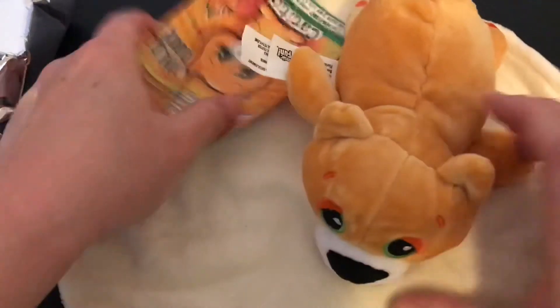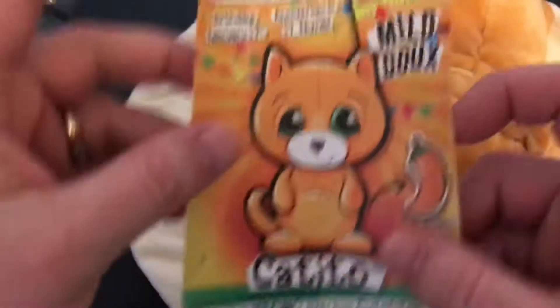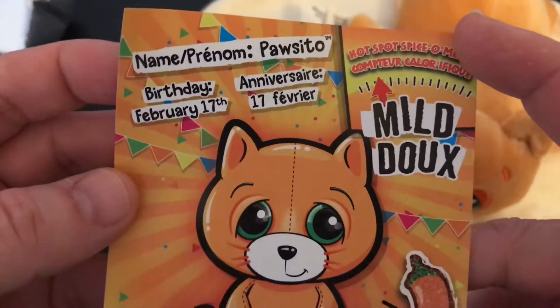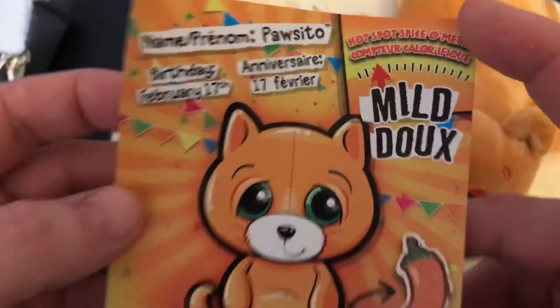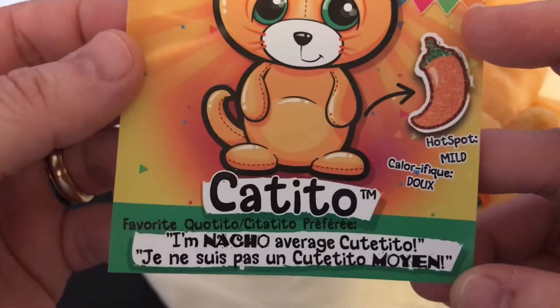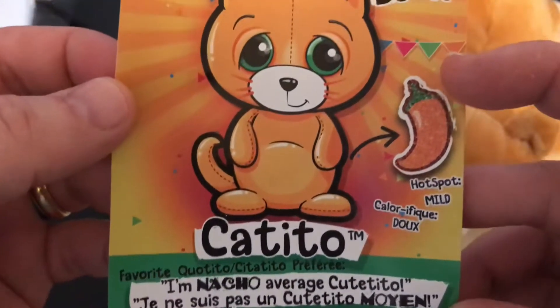They're super soft. I love that — that's really awesome. And this one is a cat, Cat Tito. Its name is Posse Toe and it's a mild one. And here at the bottom it says, "I'm Nacho Average Cute Tito." Super adorable.